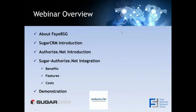Thanks, Jesse. We're going to start out by talking a little bit about Faye Business Systems Group, and we'll talk about Sugar, a brief introduction on Authorize.net, and then go into the benefits, features, and costs of the Authorize.net integration, and then end with a demonstration and questions and answers, if any.